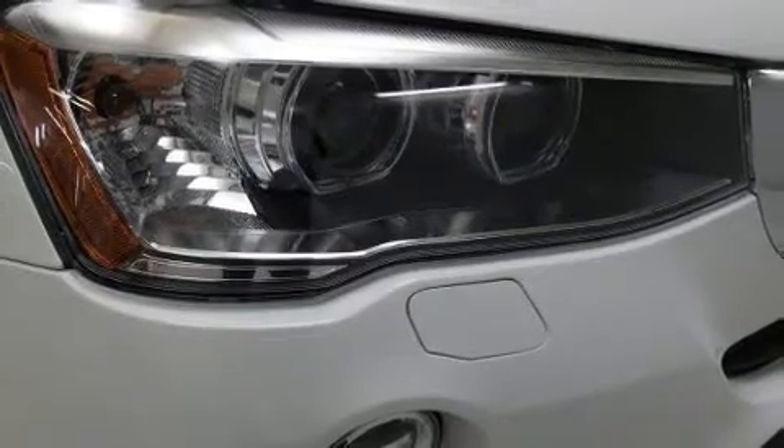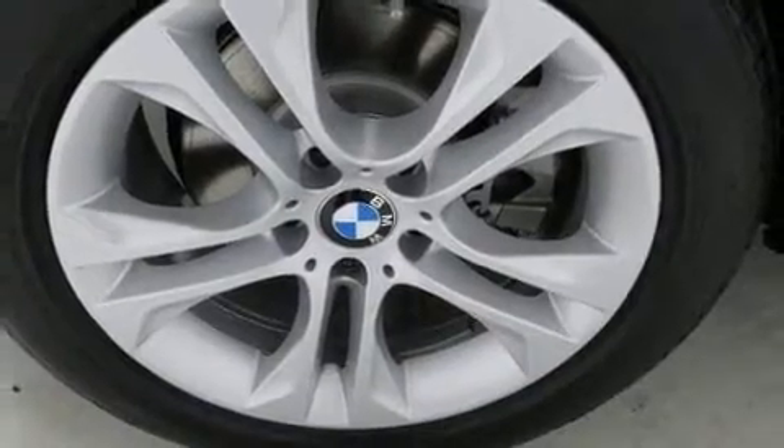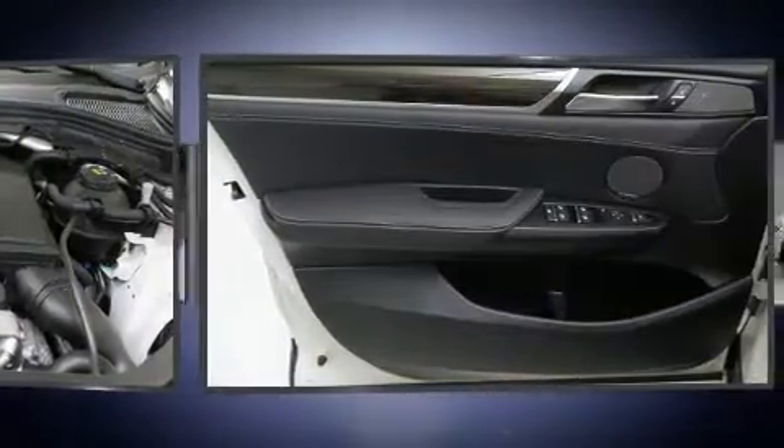BMW infused the interior with top-shelf amenities such as a built-in garage door transmitter, a power seat, an automatic dimming rear-view mirror, a power liftgate, and a split folding rear seat.